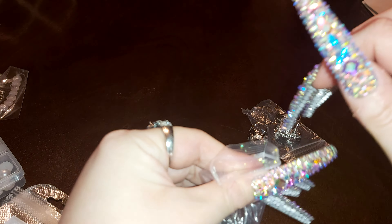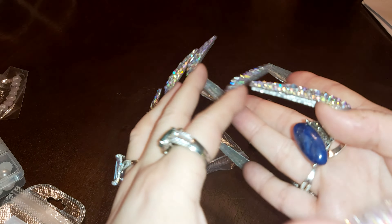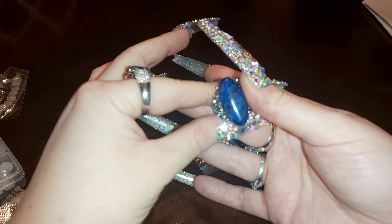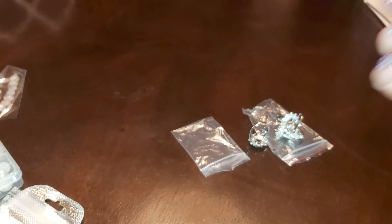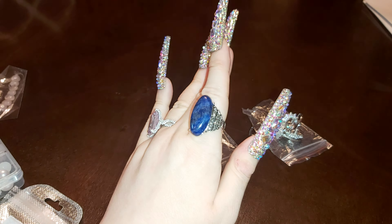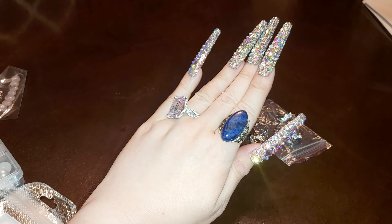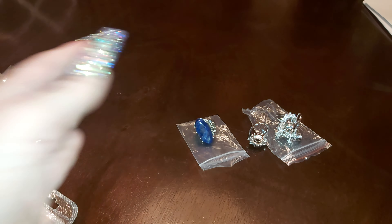This came packaged in a little baggy — it looks like a lapis lazuli. I'm not sure if it's a real stone; it feels and looks like it but I'm not sure. I'll take one of my rings off and show you what it looks like on. It's a size 9, it's really pretty. It's not marked at all but it's silver plated.